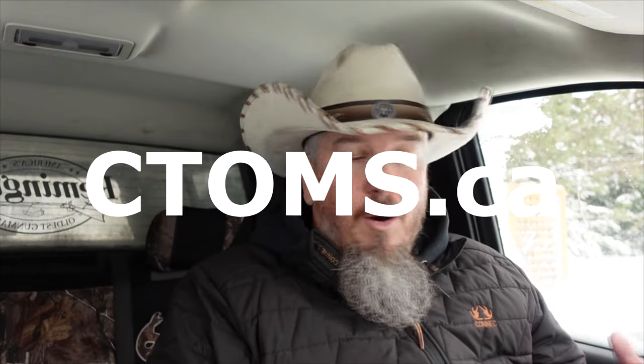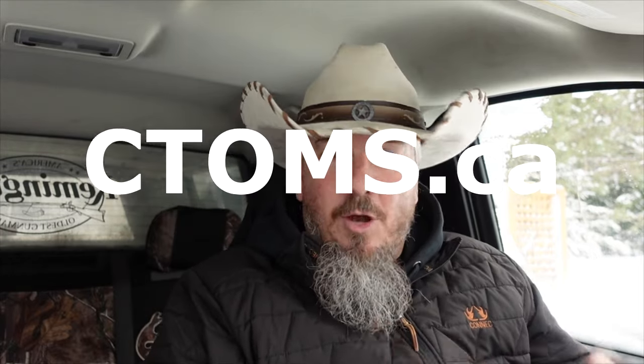That's why I reached out to my friends over at CTOMS in Edmonton. They are all ex-military — lots of combat medics and physician assistants. These guys know their stuff, so I asked them to help me out and help out my viewers.